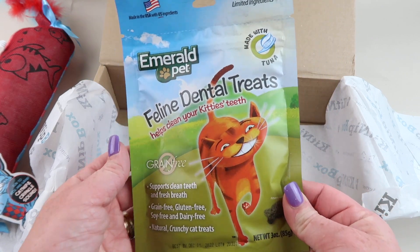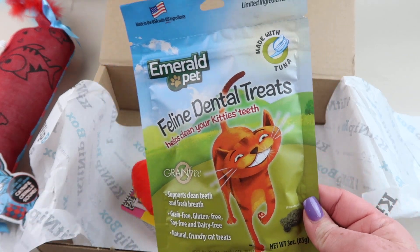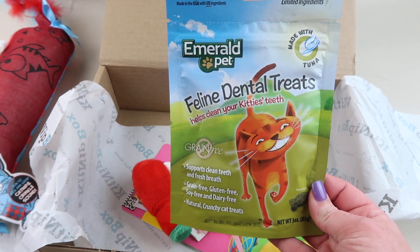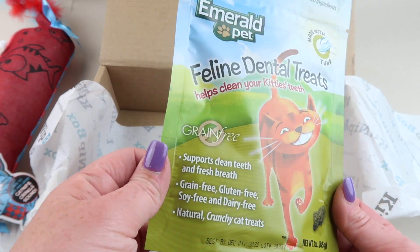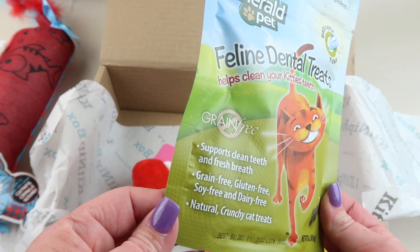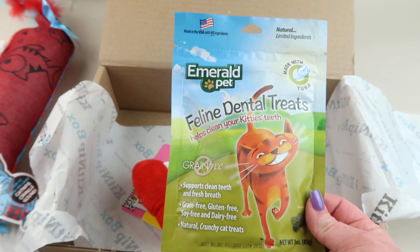From Emerald Pet we have Feline Dental Treats, grain free. These do not make Oliver sick — or any more sick than he already gets. He has a sensitive stomach since he was a tiny kitten, and 16 years later he's still here. They're grain free, gluten free, soy free, and dairy free. These retail for four dollars.